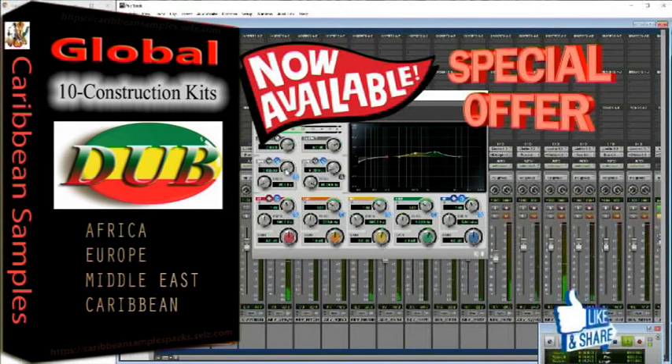Royalty-free commercial use sample packs. Caribbean Samples is a musical lab. We love music and making music. A team of talented musicians come together to provide easy access sample packs online.